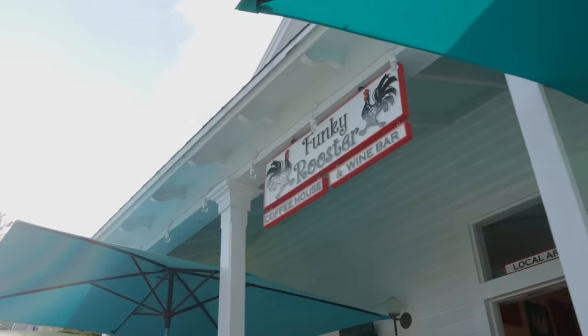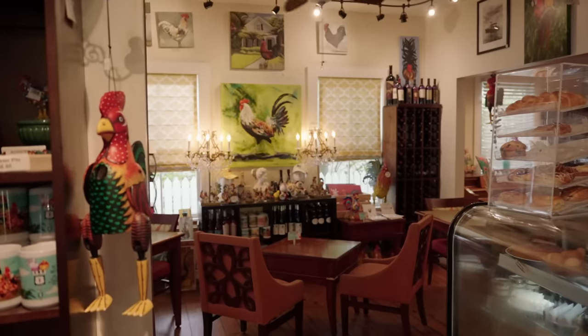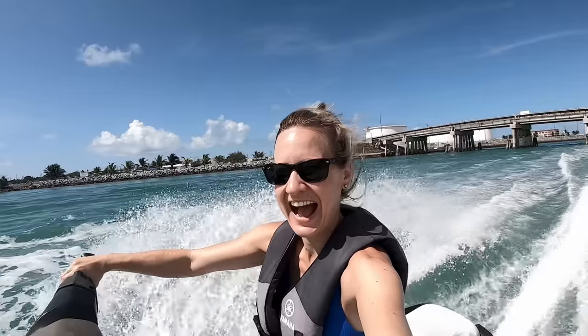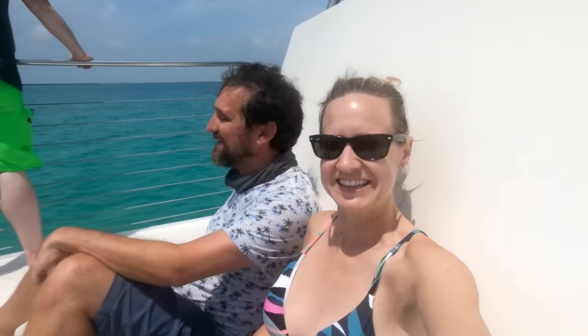We just hit happy hour number one at the Funky Rooster, which, as the name suggests, is completely rooster-themed — quintessential Key West. Howard and I have been to Key West many times and there is so much to see and do here, but this trip is really about Dry Tortugas National Park. We highly recommend checking out our first video, where we show you things to do like jet skiing, the Butterfly Conservancy, and a ghost tour.